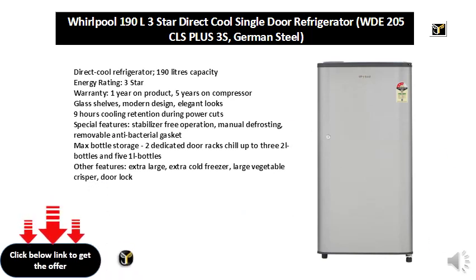Max Bottle Storage: 2 Dedicated Door Racks, Chill Up To 3 2-Liter Bottles and 5 1-Liter Bottles. Other Features: Extra Large Extra Cold Freezer, Large Vegetable Crisper, Door Lock.